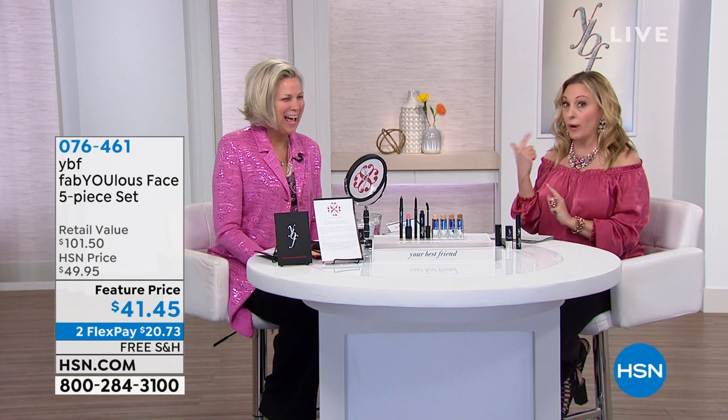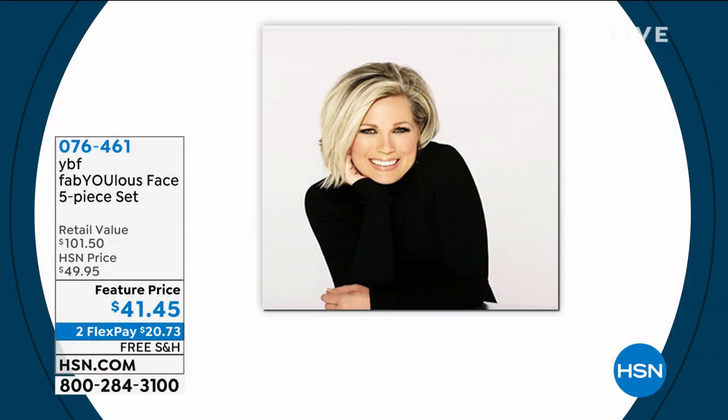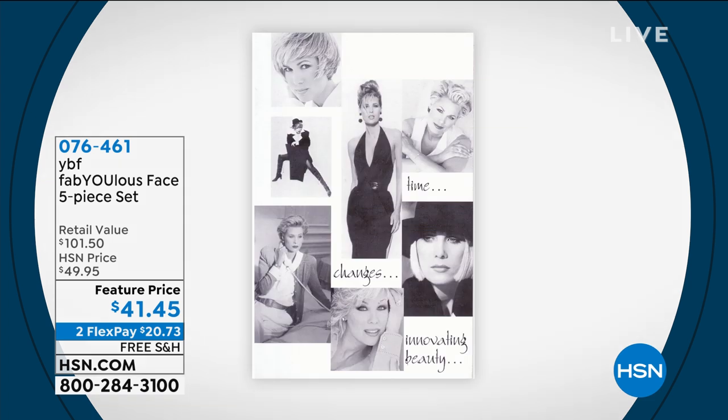We have an amazing show coming up with beautiful cosmetics from YBF — Your Best Friend — and Stacey Shefflin. She has been in front of the camera teaching America and the world about makeup for decades, starting out at QVC with Models Prefer, here at HSN, and around the world as an international model.